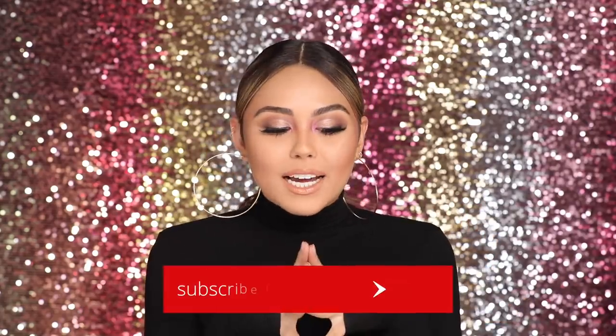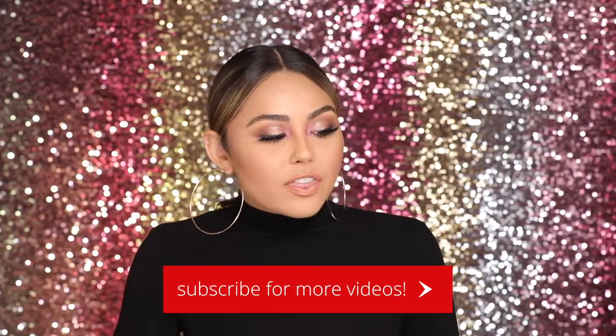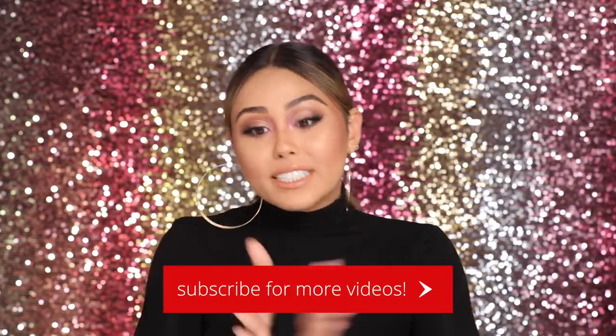This is actually one of my favorite videos to film every year because I just get to talk about the products that really stood out to me. This year I have makeup, skincare, hair care, and body care - we're kind of hitting all the categories. These products are kind of like my ultimate ride-or-die. If you're excited, keep watching and don't forget to subscribe if you want to see more in 2019.